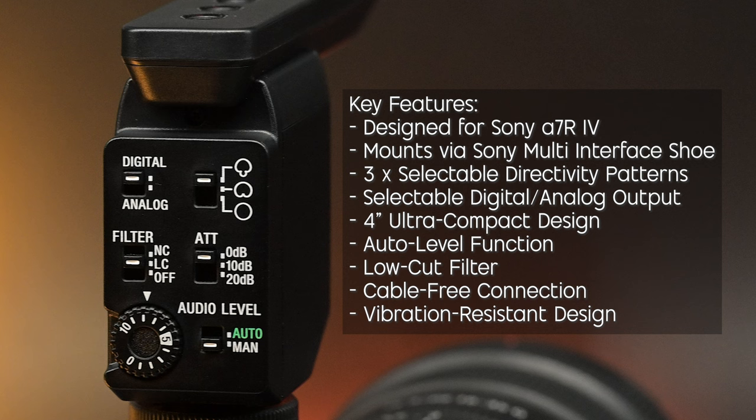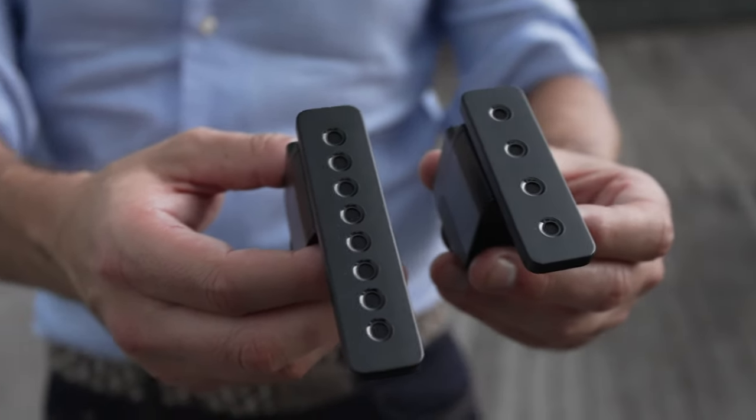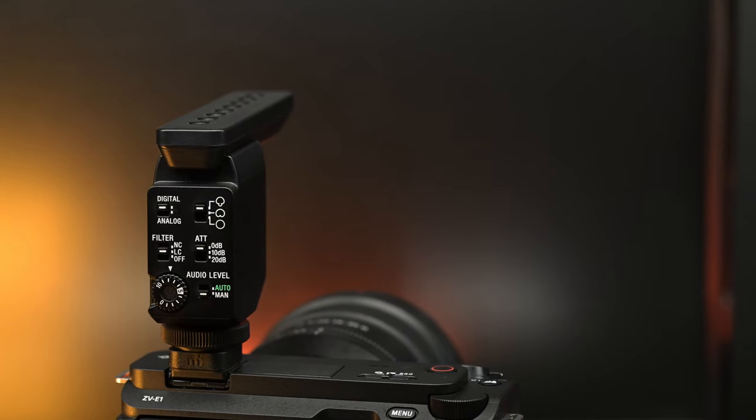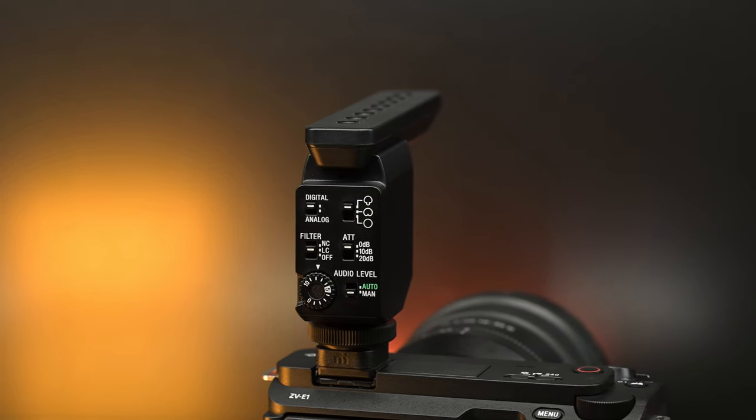There's also noise canceling, low pass, and no filter at all — so you have a few different options on this microphone. While it is the largest of the four, it's still relatively small compared to, say, a Rode or a Sennheiser. Sony's done a really good job of keeping this compact. This is the ECM-B1M, and this is how the audio sounds about a meter and a half away from the camera.